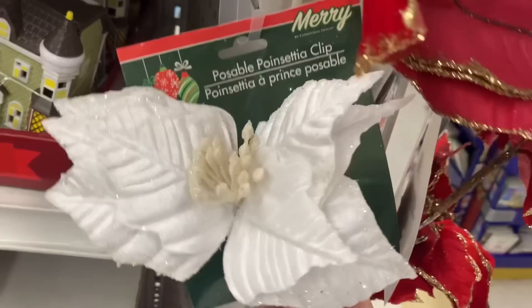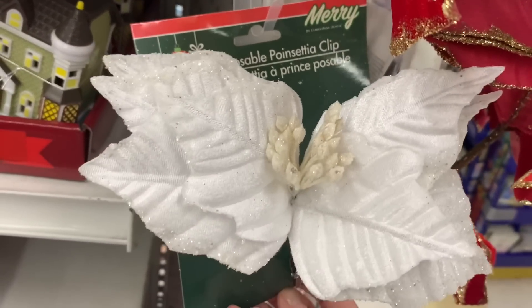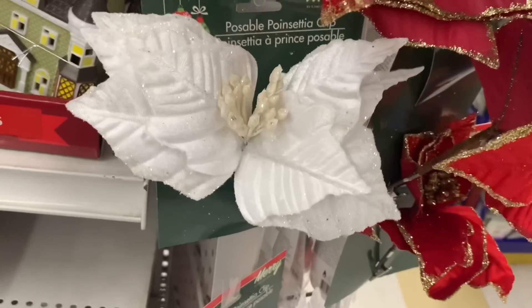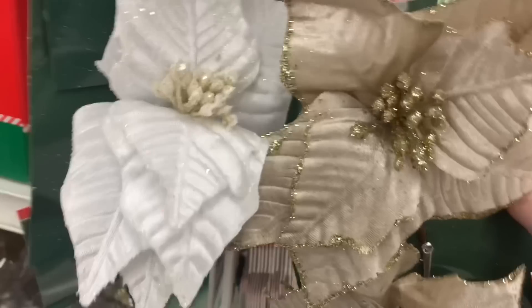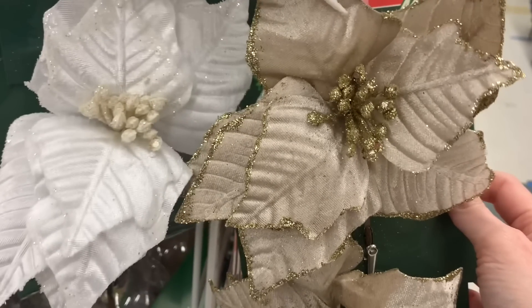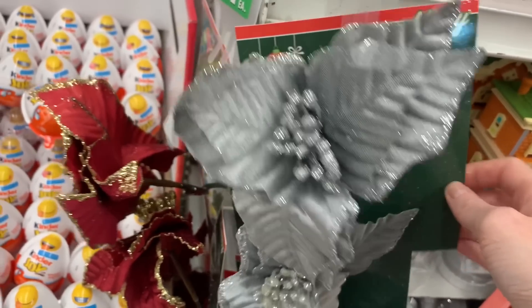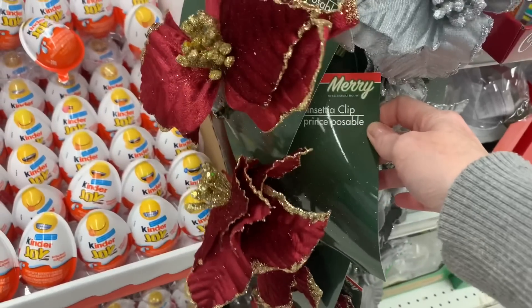These poseable poinsettia clips are new — they do poinsettia clips every single year, but I've never seen the poseable ones before. They had red, a beautiful white, and my favorite was almost a cross between gold and silver — like a champagne, just so pretty. Then they had a silver and a darker, more maroon deep red as well. The first one was a very true bright red.